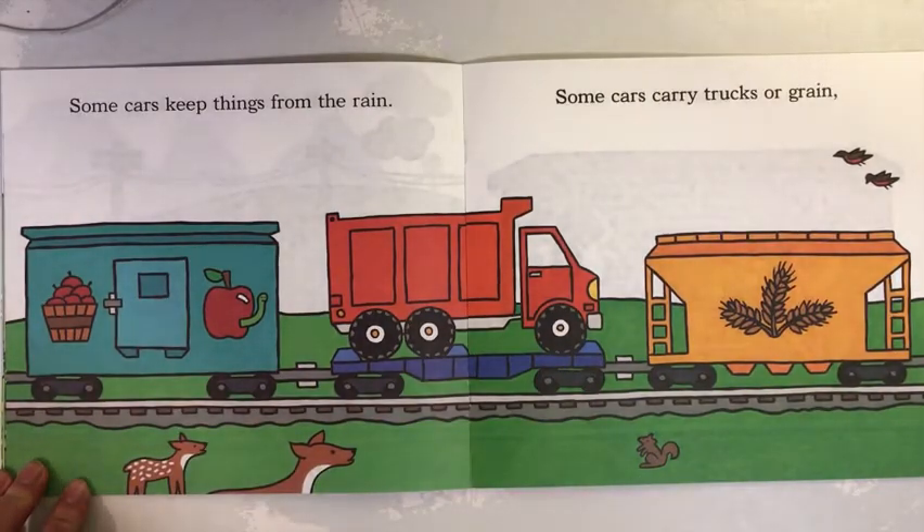Engine No. 10. Some cars keep things from the rain. Some cars carry trucks or grain.